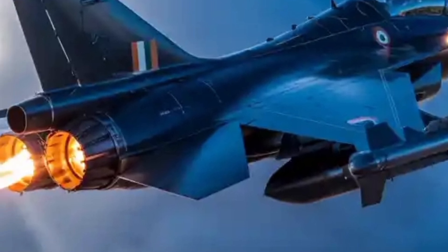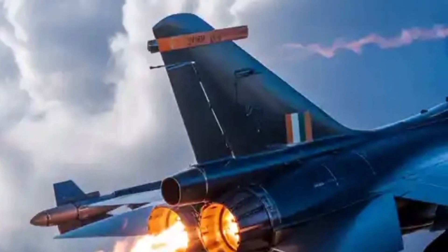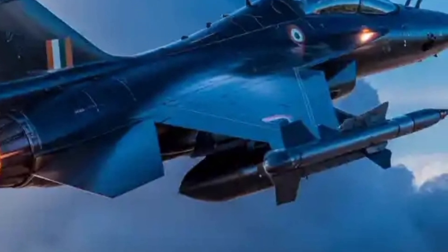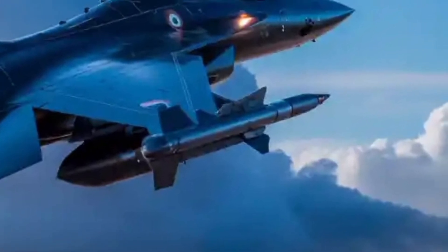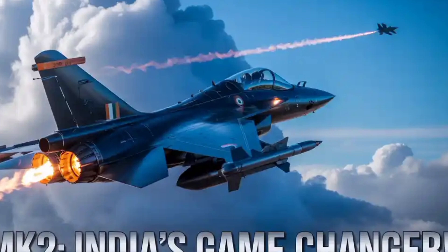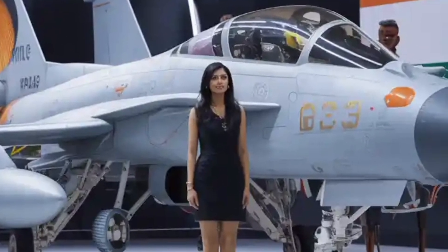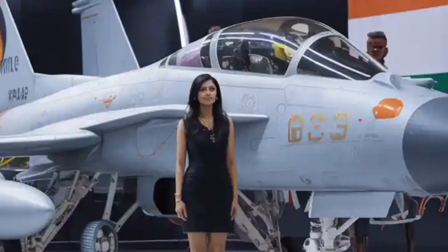In the arena of radar and sensors, the Tejas Mk2 introduces significant upgrades. It will come fitted with the UTTAM AESA radar — a fully indigenous active electronically scanned array system that offers long-range detection, tracking of multiple targets, and resistance to jamming. AESA radars are crucial in modern air combat because they can track and engage targets while remaining harder to detect by enemy radar. The UTTAM radar's modular design also allows future upgrades, ensuring the Tejas Mk2 can evolve over coming decades. The aircraft is integrated with advanced electronic warfare suites, radar warning receivers (RWR), and countermeasure dispensing systems that greatly enhance survivability, enabling the pilot to detect, evade, or counter enemy threats.